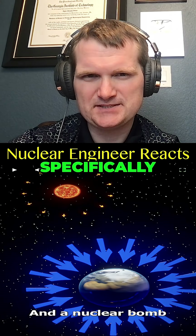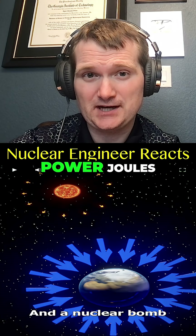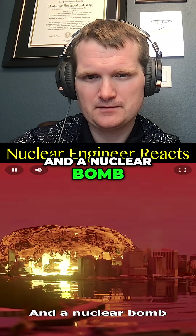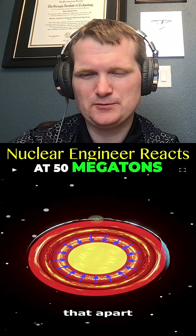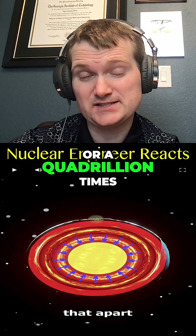That's accurate. Specifically, this is about 2.2 times 10 to the 32nd power joules. The sun puts out about 3.8 times 10 to the 26 per second. And a nuclear bomb wouldn't even come close to ripping that apart — the biggest one ever at 50 megatons was a meager 2 times 10 to the 17 joules, or a quadrillion times too small.